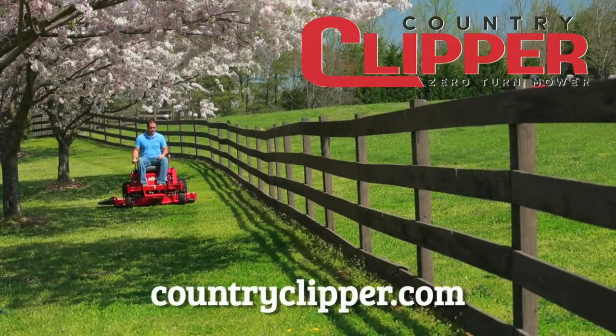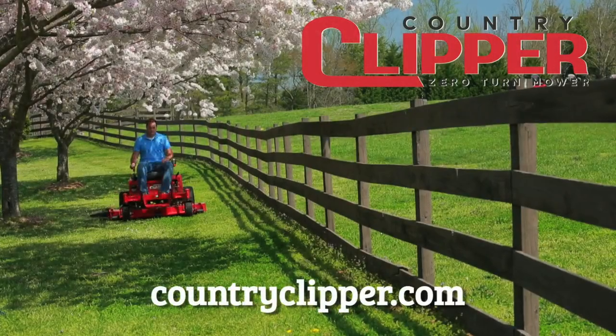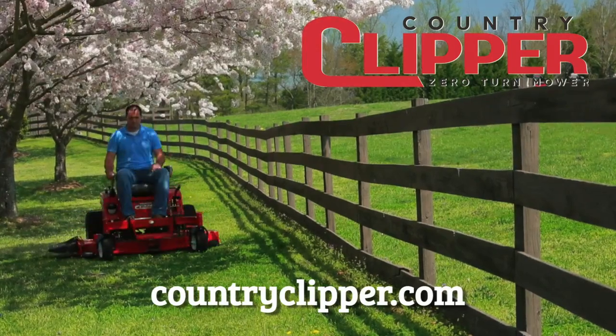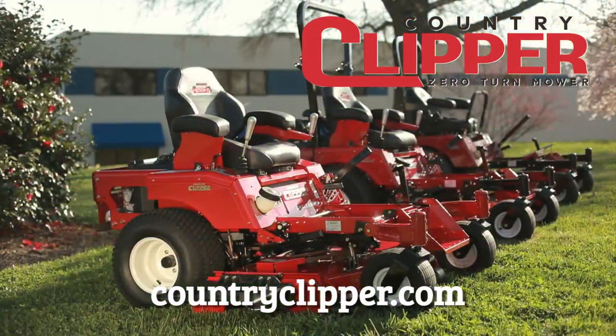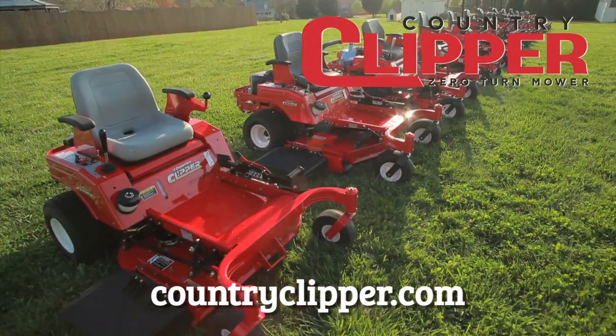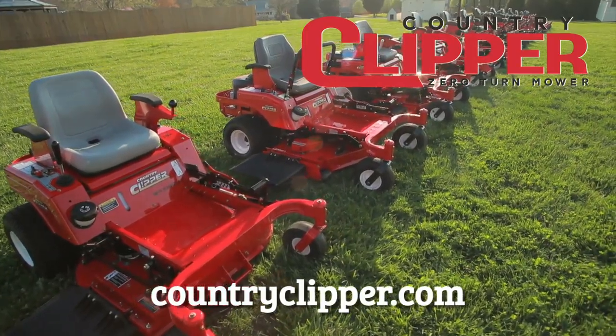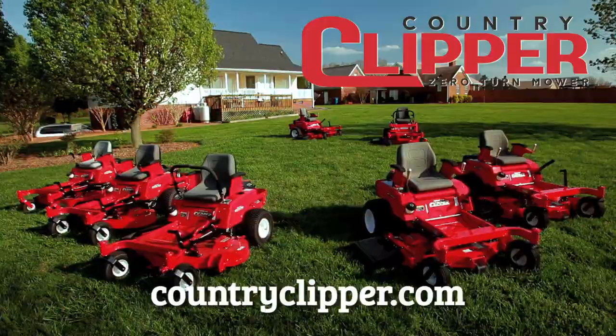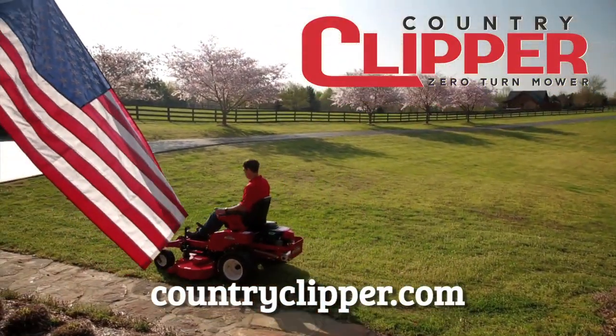If you're in the market for a durable, high-performance mowing machine, stop by your local Country Clipper dealer today for a demonstration. Then you will understand why Country Clipper mowers are built for you. Country Clipper — bringing you quality, dependable, zero-turn mowers from the heartland of America.